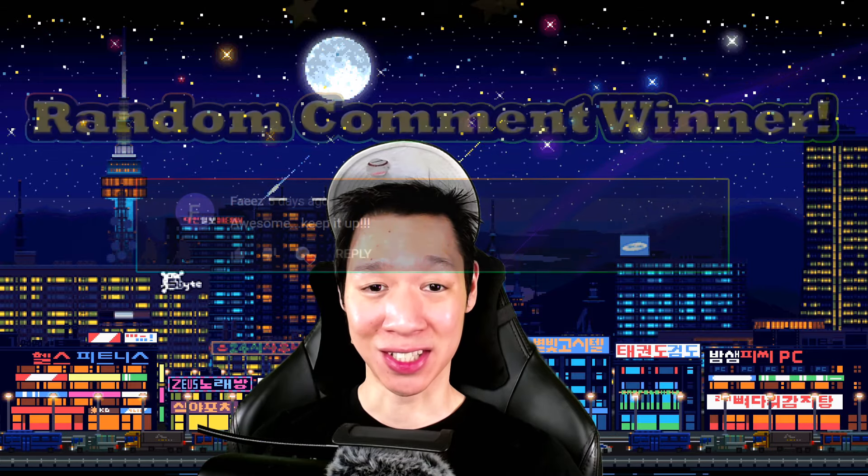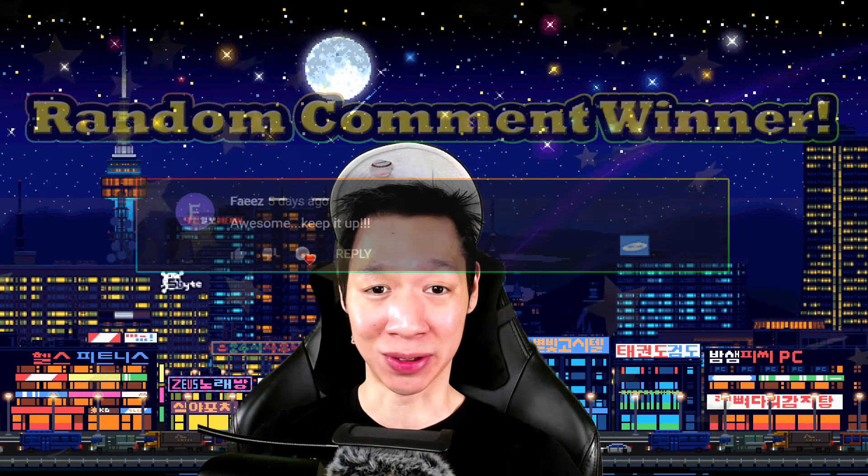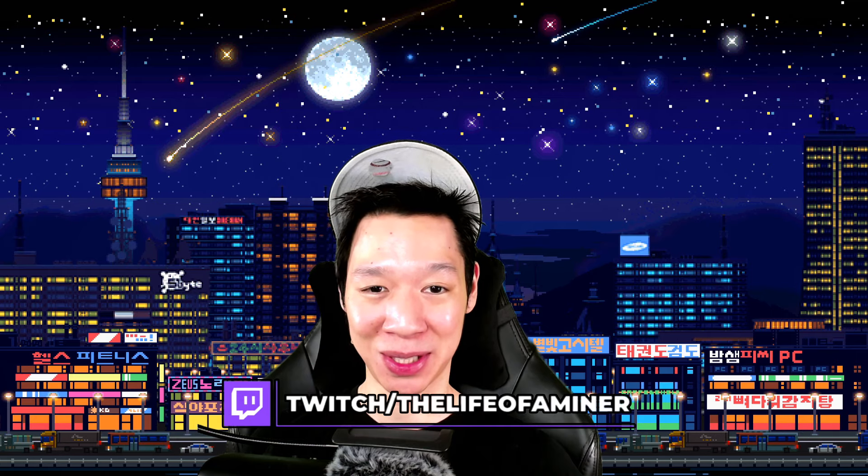Thanks for checking out this week's mining payout. Stay tuned for next week's as well, and shout out to this week's random comment winner — if you want to be featured, just write a comment below. I do stream these payout videos live on Twitch at twitch.tv/thelifeofminer every Sunday at 2:30 PM US Eastern time. If you need any type of help, definitely check out my Discord — I or someone knowledgeable will definitely help you out.